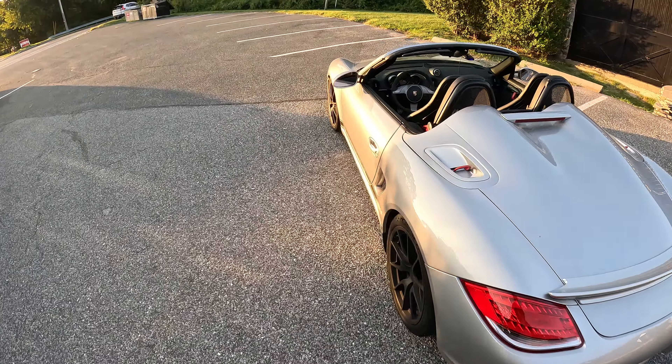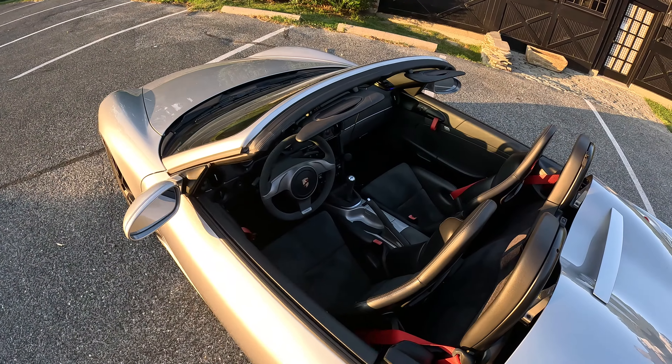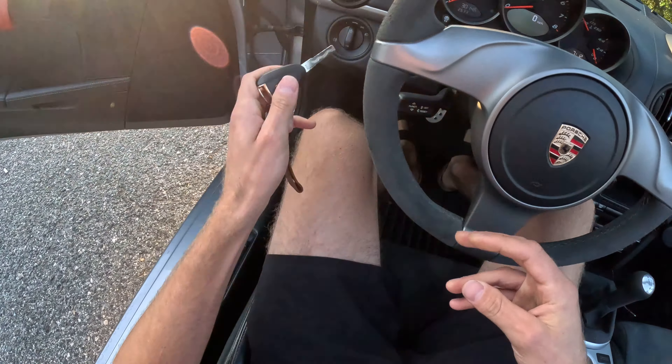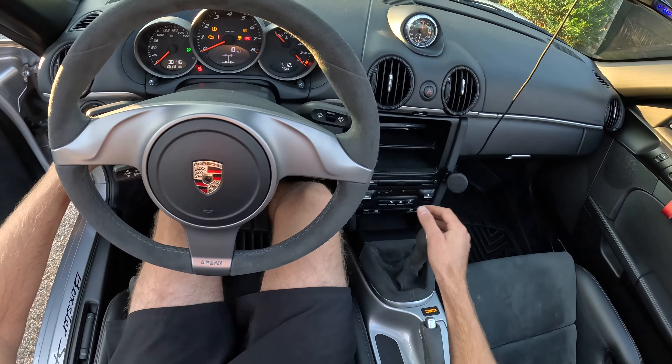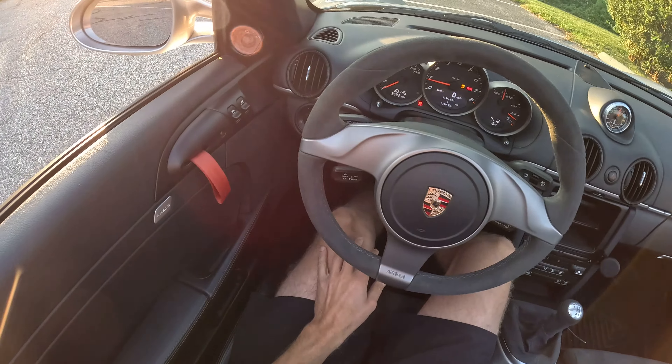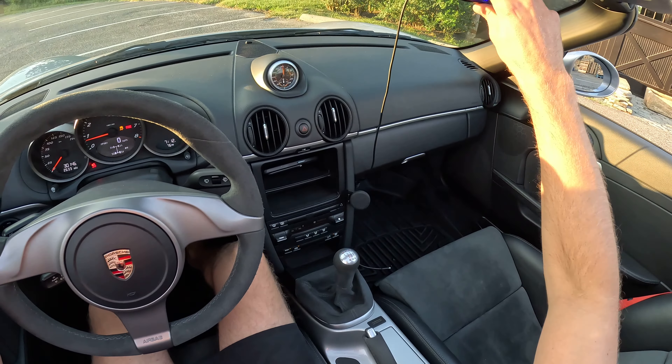I really wanted to get everything dialed in on this steering. Let me just show you why this is my favorite car. It really is just the tits.